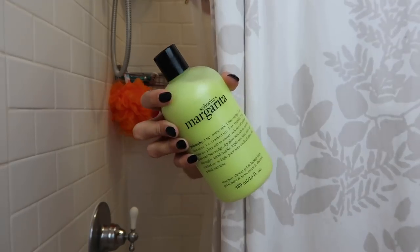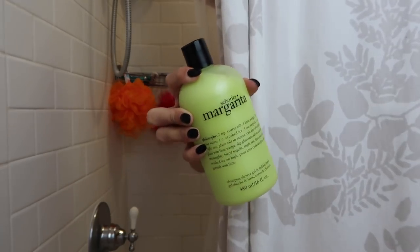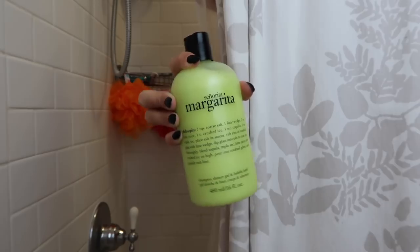After those two products I just go in with a regular body wash. I've been loving this one from Philosophy lately — it smells so good. And then that's it for the shower. I put on my pink satin robe and now we can continue.